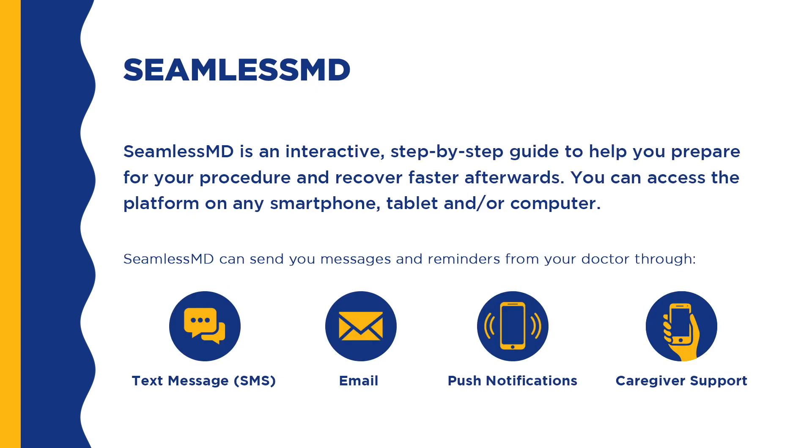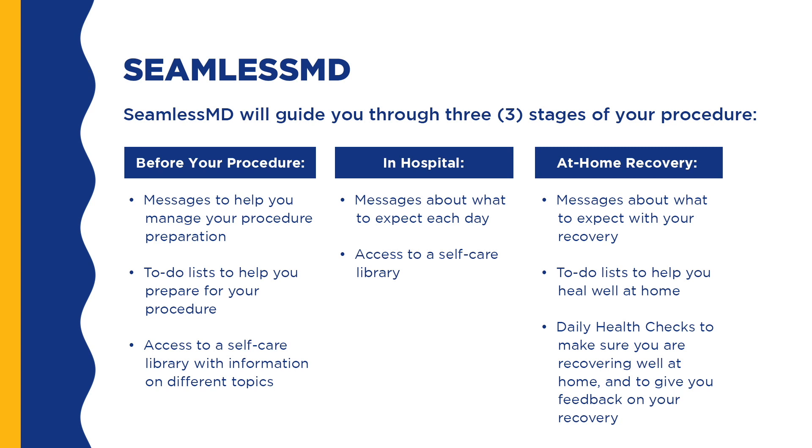SeamlessMD is an interactive step-by-step guide to help you prepare for your procedure and help you to recover more quickly after. It can be accessed by you and/or a care partner by smartphone, tablet, or computer. It gives you the opportunity to stay connected with your healthcare team before and after surgery. SeamlessMD will guide you through three stages of your surgery: before your procedure, in hospital, and back at home. The app will facilitate communication with and enable remote monitoring of patients by the orthopedic nurse practitioner, working as an extension of the orthopedic surgeons.